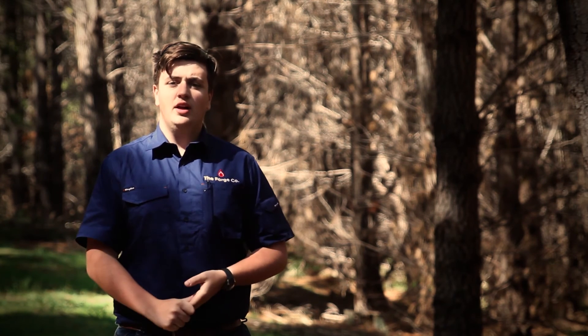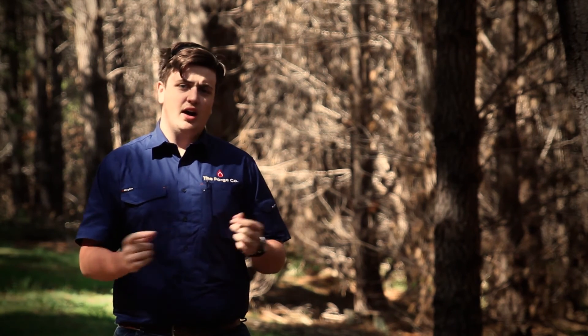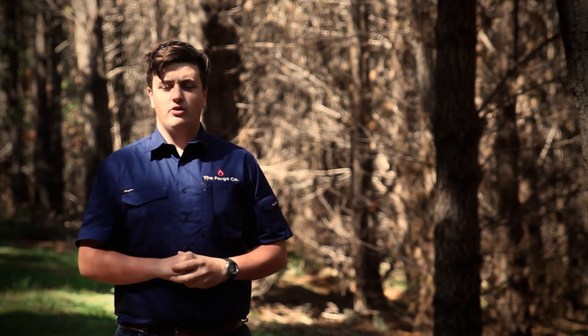This has been Michael from The Forge Co. Thank you for watching. If you have any questions at all, drop a comment here, over on Facebook, or send me an email at michael@theforgeco.com, and until next time, stay safe out there.